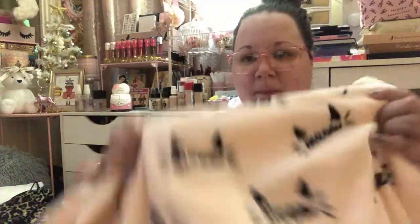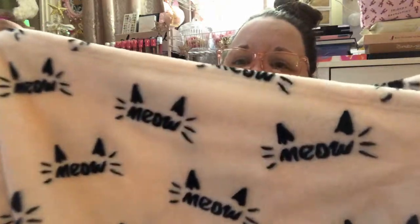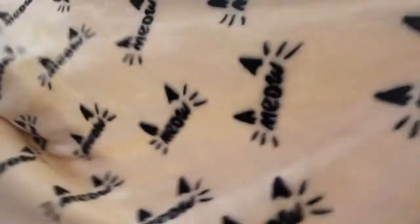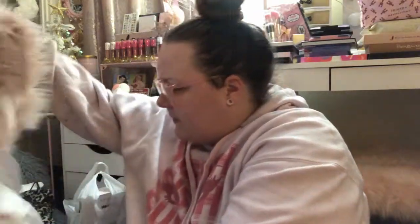The rest of the stuff is all TJ Maxx. The first item I've already been using — this was $14.99. It's from the brand Jenna Loves Collection, a printed oversized throw, 50 by 70 inches. It says 'meow' all over it with cat ears and whiskers. It's really pale pink and super soft — a decent size. I had to get it.